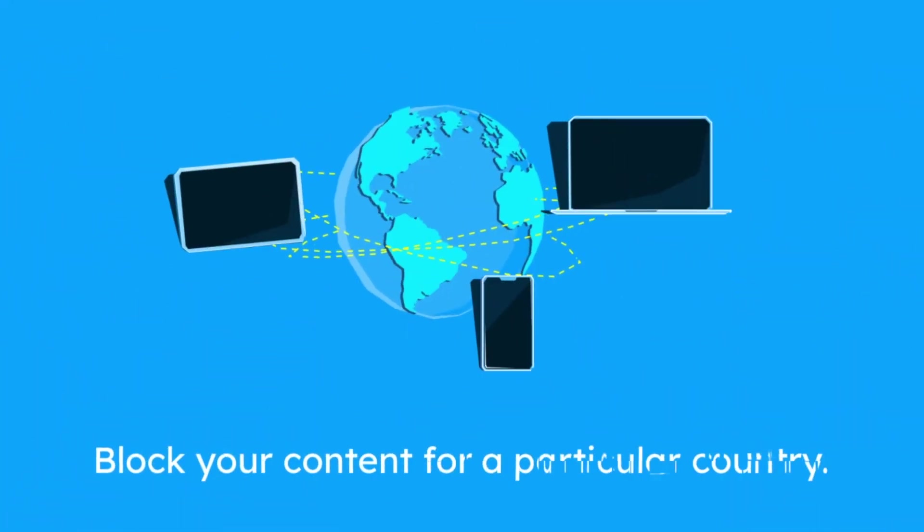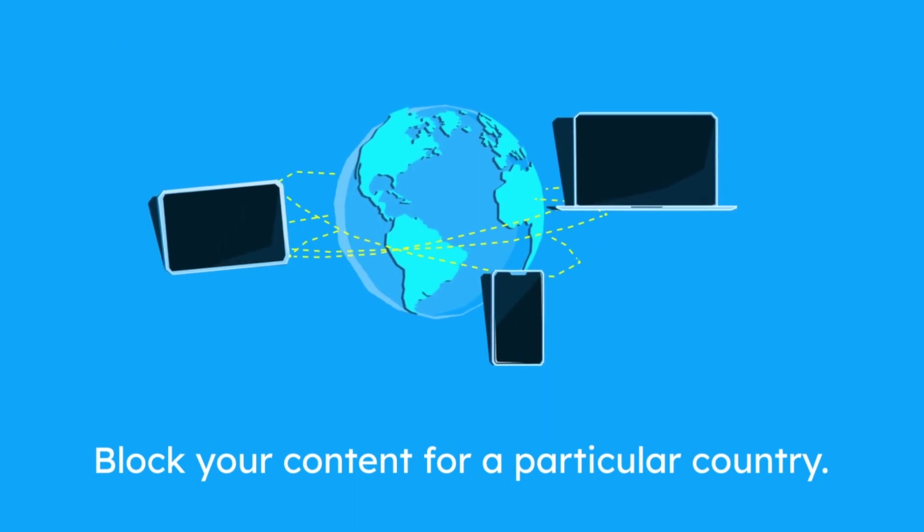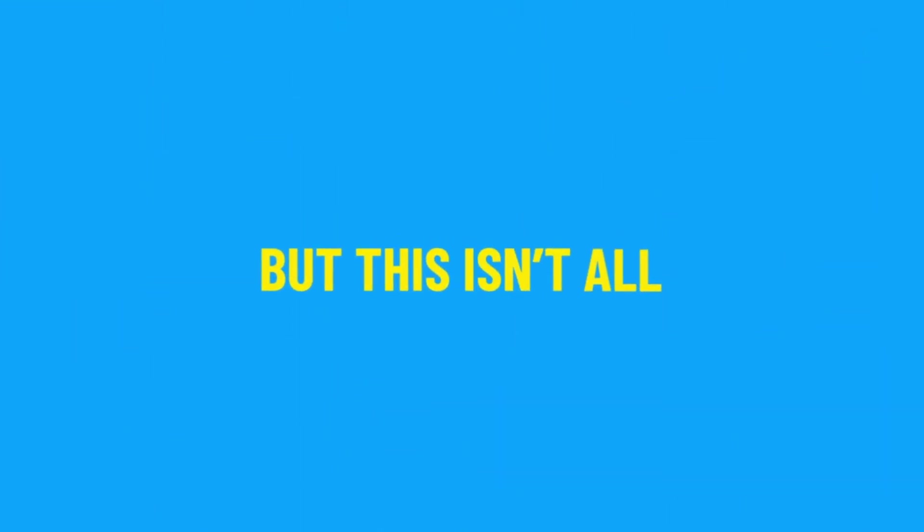Block your content for a particular country. Just add the country and restrict your WordPress website access based on user location on Earth.